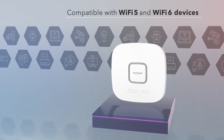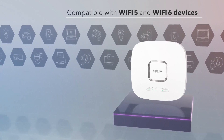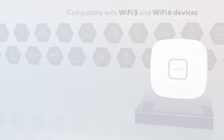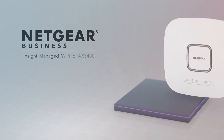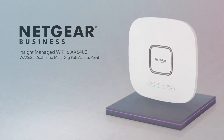Fully compatible with existing Wi-Fi 5 and Wi-Fi 6 devices, making this the best investment today for current and future business-grade Wi-Fi needs. The Netgear Insight Managed Wi-Fi 6 AX5400 Dual Band Multi-Gig PoE Access Point.